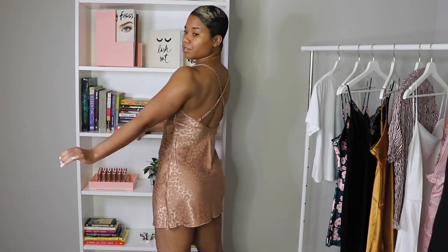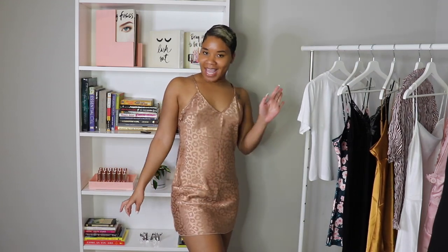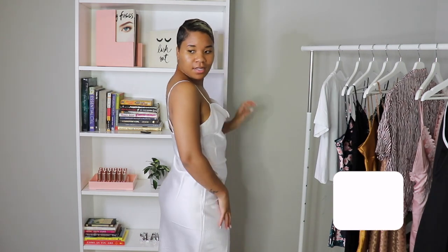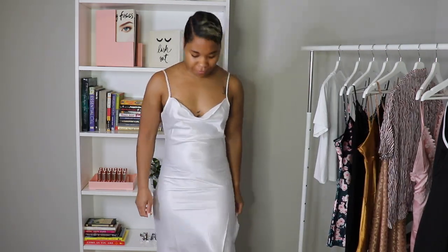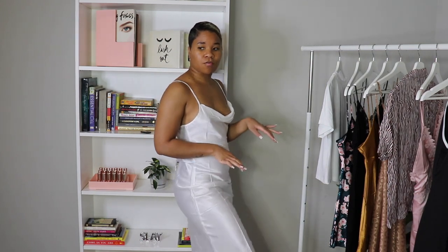This is so cute though — I'm liking it! You can put this on for your man. The camera isn't getting the full length but it comes right below the knees, which is actually really cute. So yeah, this is a white satin gown — I really like it. I think this is cute for wearing around the house.